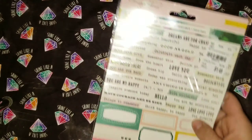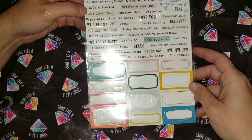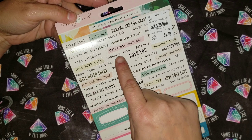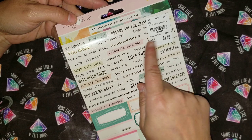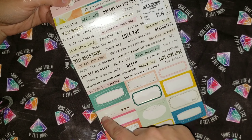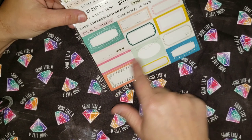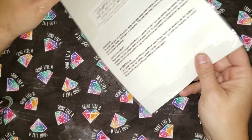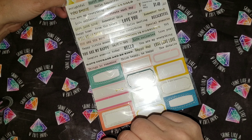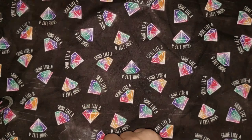Next are these stickers. You've got word sayings — create, celebrate each day, you are my happy, life collected, anything's possible, think happy, be happy. Then they've got empty boxes to write stuff in. These are Maggie Holmes, and the estimated value is $2.99, and I got them for $1.49.